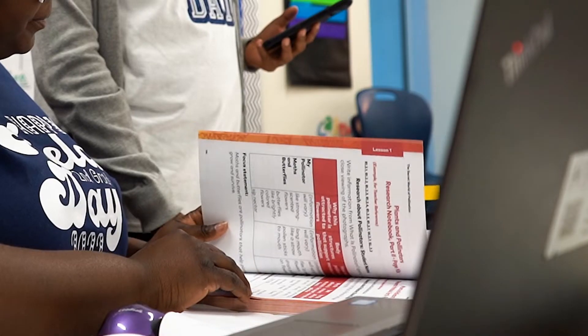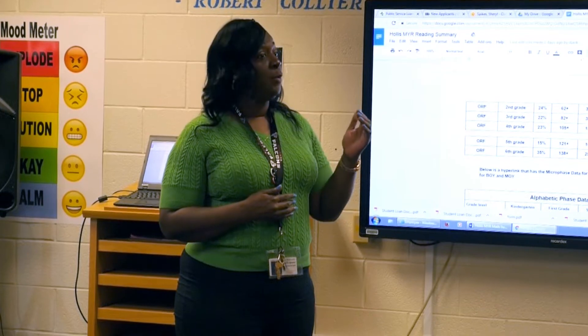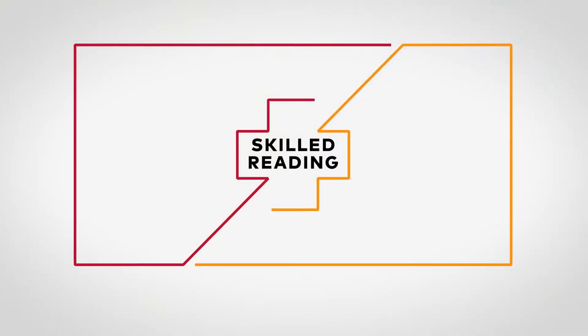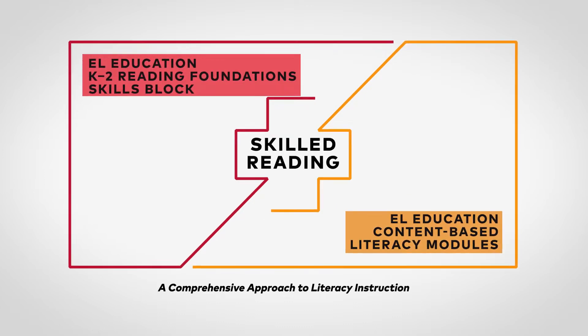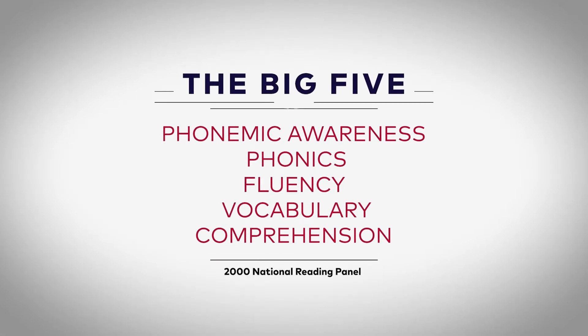To understand the science of reading, we have to see how it works in curriculum and classrooms. My fellow curriculum designers have built these elements into the EL Education Language Arts Curriculum. EL has both a reading foundation skills block in grades K-2 and also content-based literacy modules in grades K-8. Because we have both, we hit all of the big five: phonemic awareness, phonics, fluency, vocabulary, and comprehension.